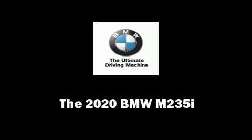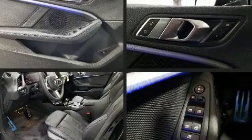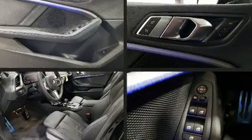Treat yourself to a test drive in the 2020 BMW M235i. This four-door, five-passenger coupe is waiting for you to take home.